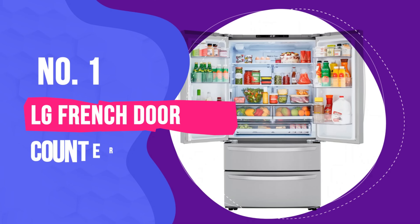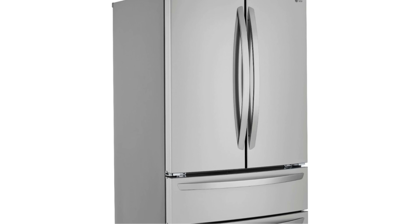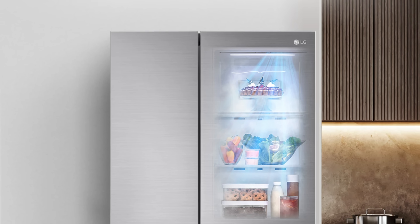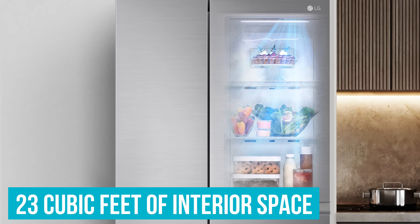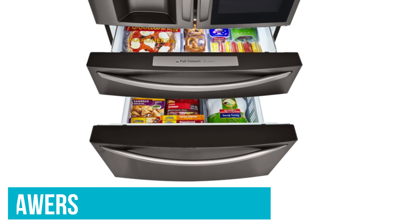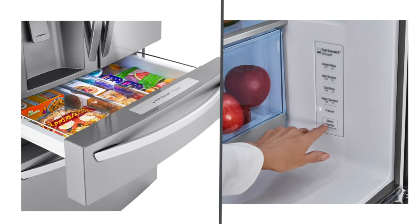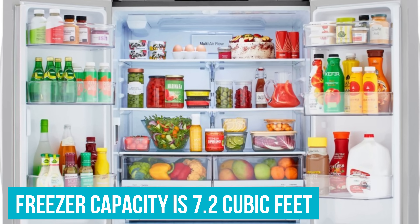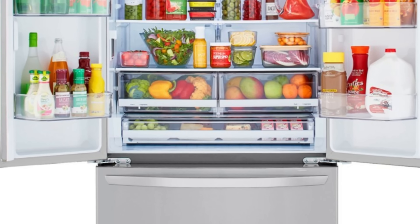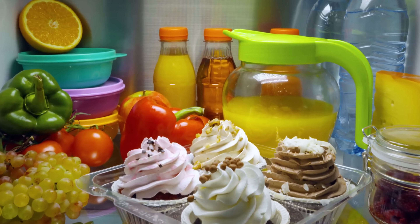Number 1: LG French Door Counter Depth Refrigerator with Double Freezer and Internal Water Dispenser. Our choice for the best refrigerator for counter depth spaces, this LG model has plenty of features, yet it still remains compact enough for a small kitchen. It has nearly 23 cubic feet of interior space, and thanks to a shallower depth, it fits in flush with your countertop. The spacious freezer has two drawers instead of one for better organization, so you don't have to dig to the bottom of a large freezer drawer to find what you need. The freezer capacity is 7.2 cubic feet, which is one of the higher amounts of freezer space for the fridges on this list. If you don't store many items in your freezer, you might want to opt for a refrigerator that devotes less space to the freezer.